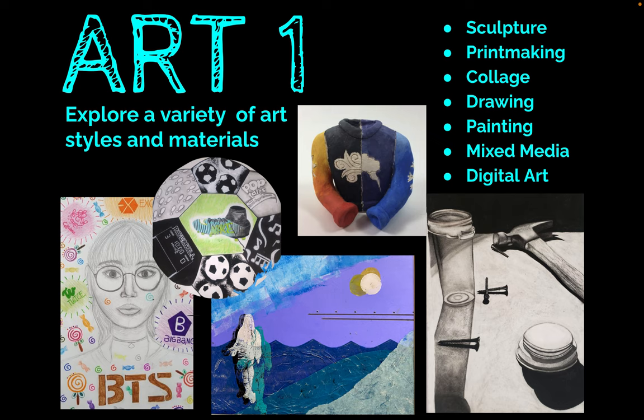We don't expect you to come with any prior art experience. You don't need to already be good at art — that's why you take the class. This class lets you take Art2 or Photo1 the following year, and both are offered for regular or GT credit.